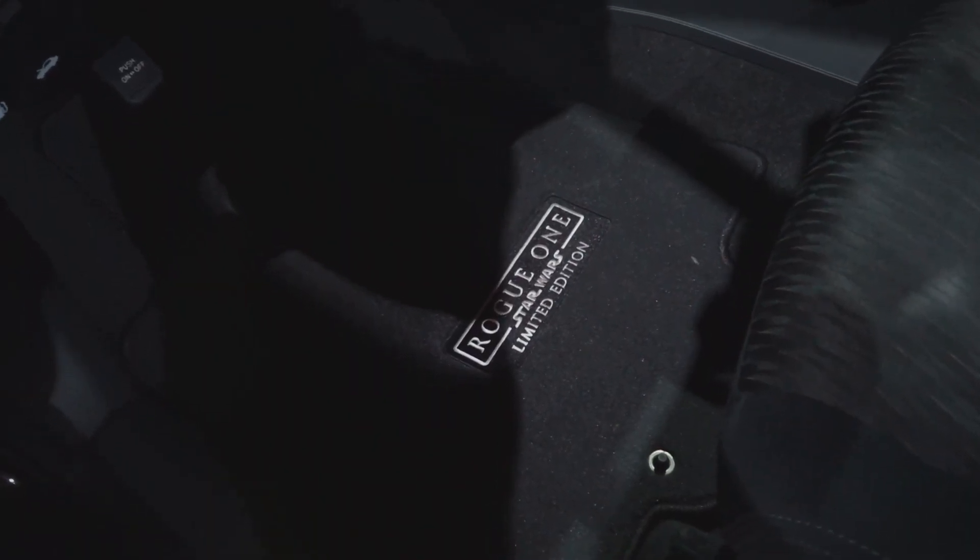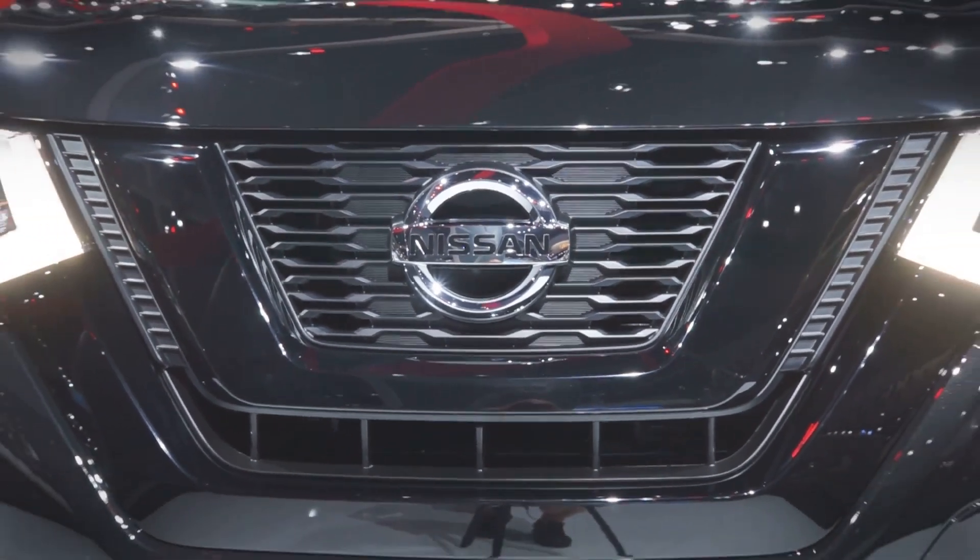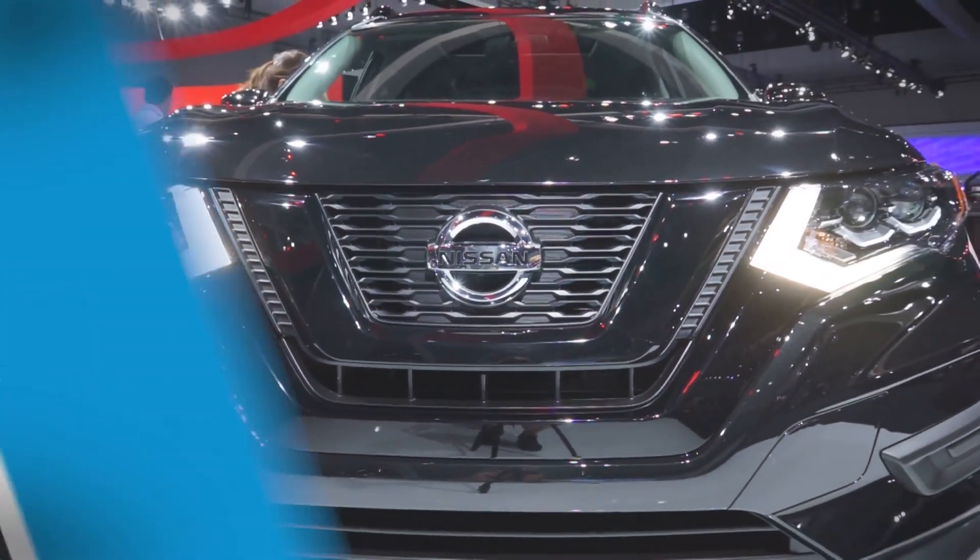The Rogue One Star Wars Limited Edition package retails for $1,900 and Rogue One: A Star Wars Story hits theaters December 16th.